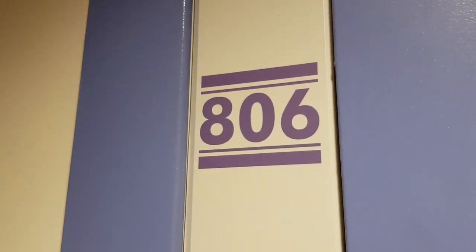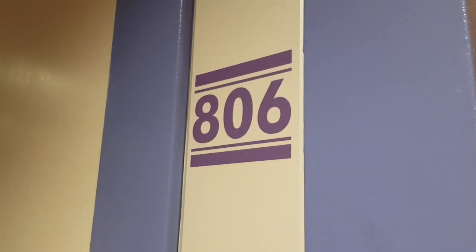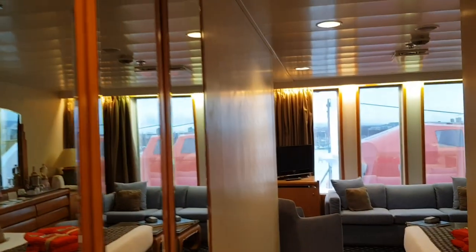We've just been given the opportunity to look in a suite on Navigator Deck and this is suite 806. So we're just going to have a look around.